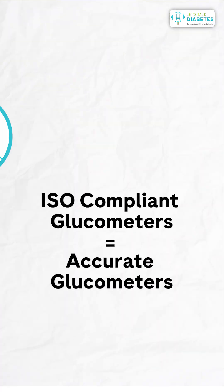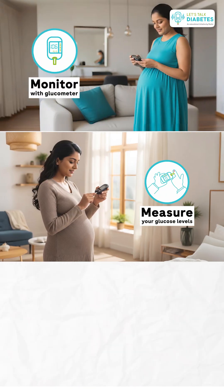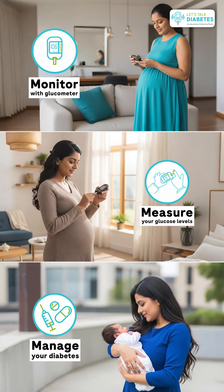Make sure that you are using a good quality ISO-certified glucometer to measure your blood glucose readings, because the accuracy of these readings is important to manage diabetes mellitus in pregnancy well. Remember: monitor your sugars, measure your blood sugar levels, and manage your diabetes well for the successful outcome of the pregnancy.